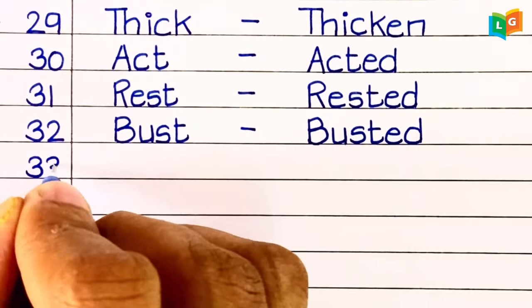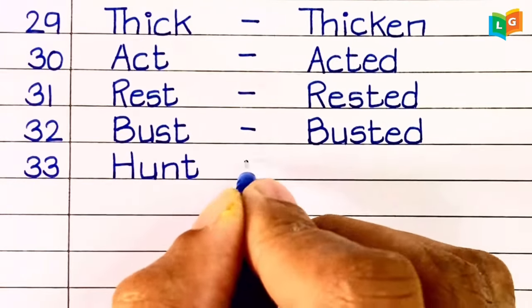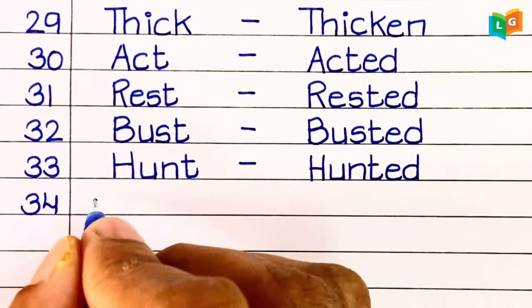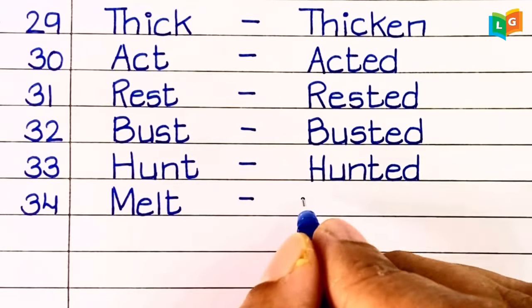Thirty-second, 'burst.' Thirty-third, 'hunt.' Thirty-fourth.